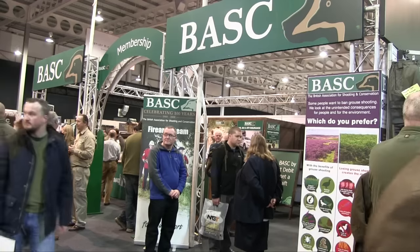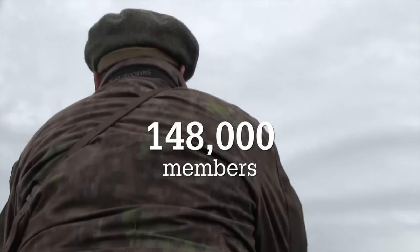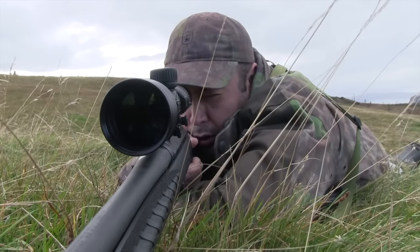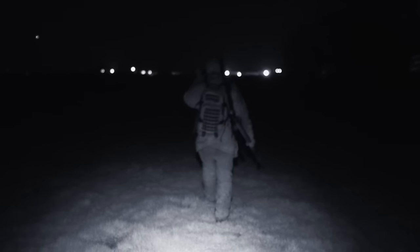And finally, BASC is bigger than ever. The organisation recorded a rise in numbers across 2016 and its membership now stands at 148,000. Head of membership David Illsley said bringing so many people together for shooting means that we have the strength in numbers to do the job, whether with government, the media, or when working with the many interests involved in shooting.